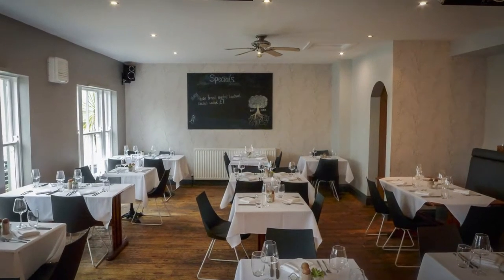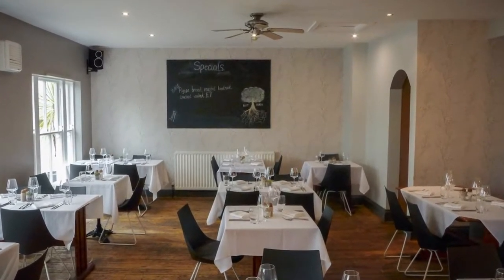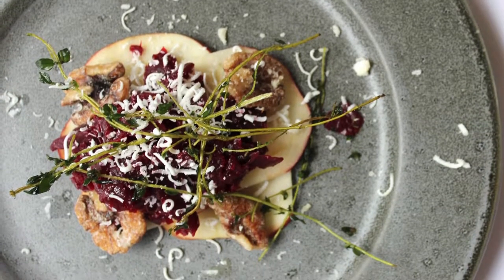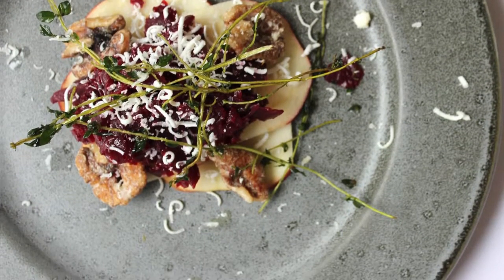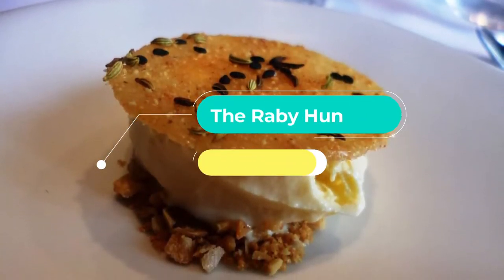Number two: Cellar Door. Find your way through an inconspicuous door on Sadler Street and down a narrow flight of stairs, and you'll be rewarded with a seasonal, locally sourced menu that touches cuisines from around the world, including Northumberland smoked gnocchi, tandoori chicken thighs, and crispy mung bean fritters.